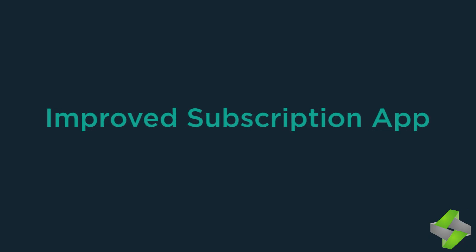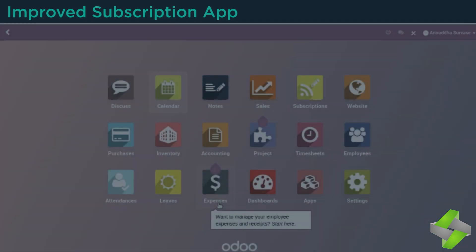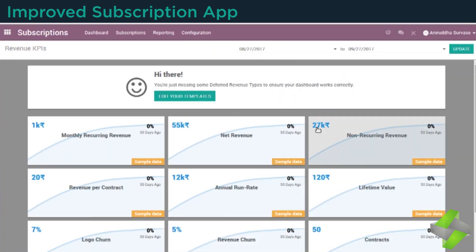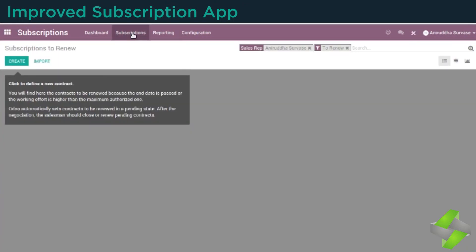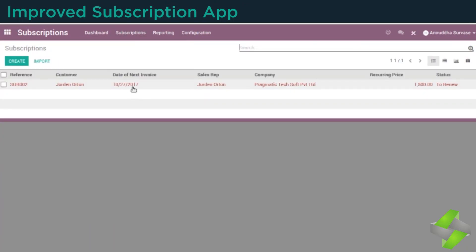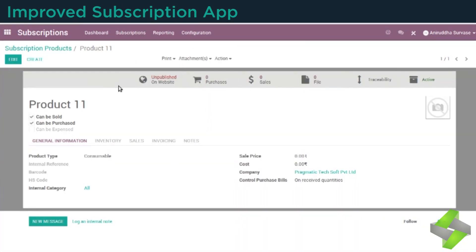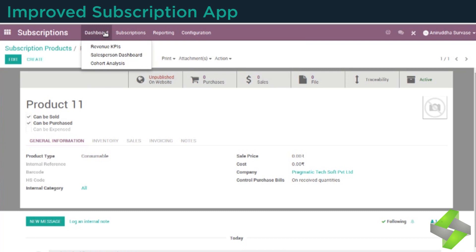The subscription app on Odoo 11 has improved and added more analysis features like cohort analysis and access to a new dashboard through which one can easily make a company-wise analysis. It facilitates revenue key performance indicators and includes indicators to review the organization's revenue, based on product, subscription templates, and subscriptions to renew.